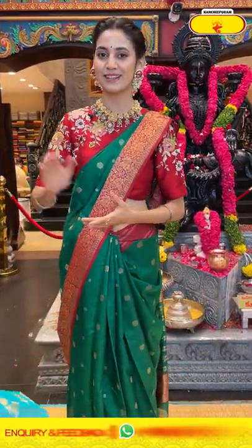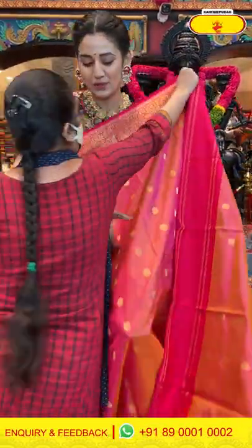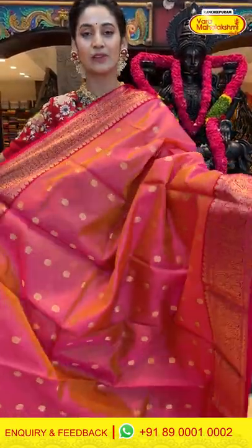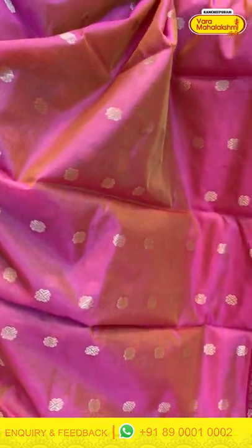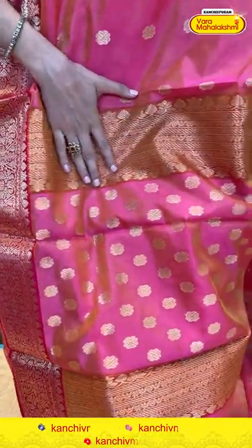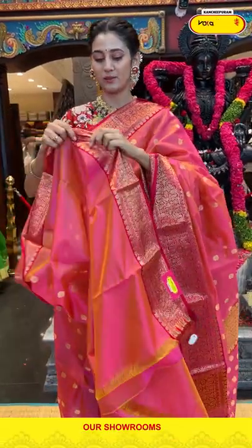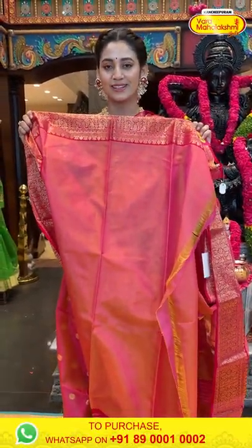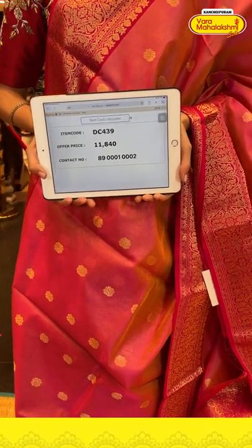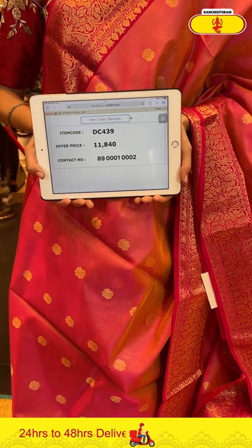Our next one is a beautiful peach color chanderi saree with such beautiful work and lovely contrast of colors. The body has floral butties in gold zari. The border has florals and leaf style in gold zari. The pallu has floral brocade work. There is a beautiful self blouse. Item code DC439, weaver's price ₹11,840. Send the screenshot to 89001 0002.